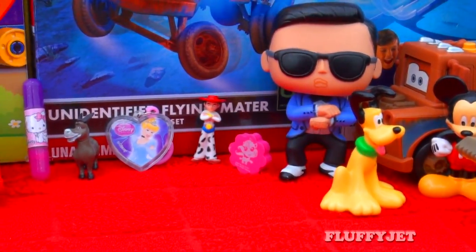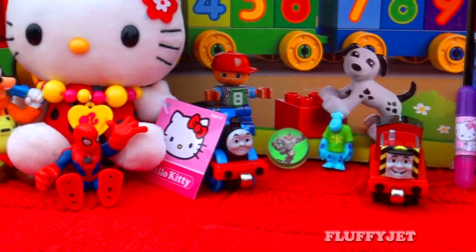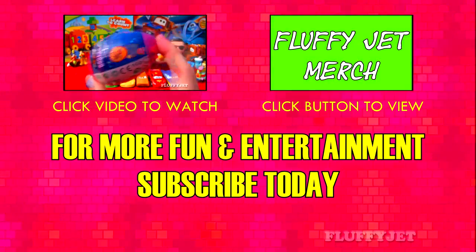All right Fluffy Jets, thank you so much for watching. If you enjoyed this video, please give it a thumbs up and we'll see you next time. Fluffy Jets Productions TV.